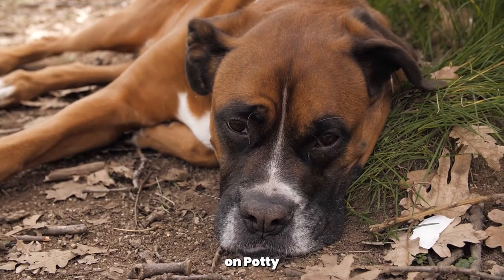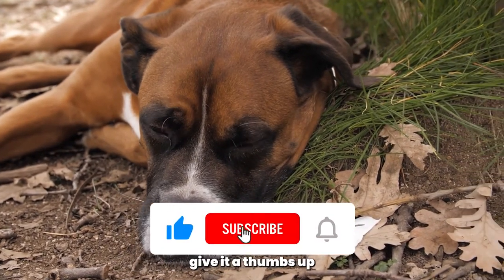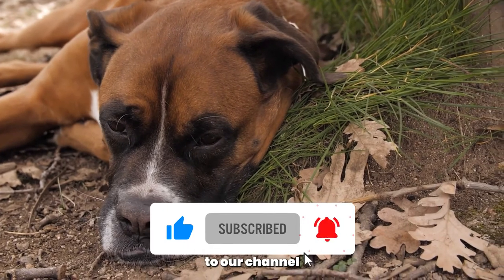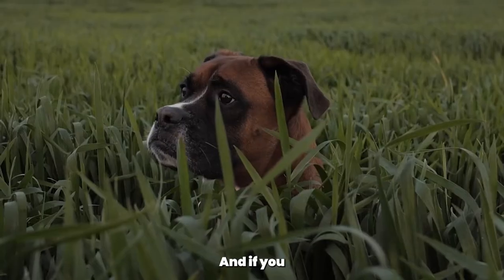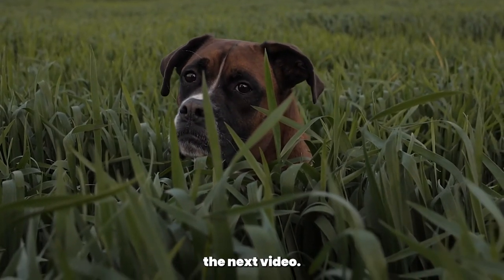Thank you for watching this video on potty training for boxers. If you found this video helpful, please give it a thumbs up and subscribe to our channel for more helpful dog tips. And if you have any questions or comments, please leave them down below. We'll see you in the next video.